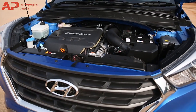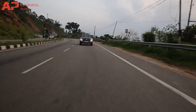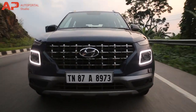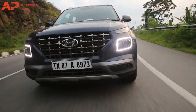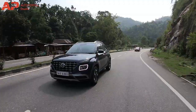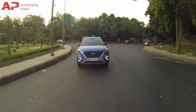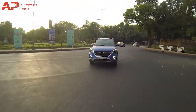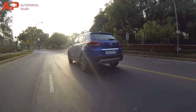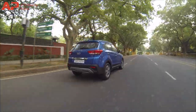However, the Creta's 1.6-litre petrol engine cranks out 120 bhp with 151 Nm and is offered with either a 6-speed manual or 6-speed automatic. Speaking of the diesel engine, the Hyundai Venue will get a 1.4-litre four-cylinder that develops 89 bhp and 220 Nm of max torque — coincidentally the same engine that powers the Creta — offered with a 6-speed manual gearbox only.